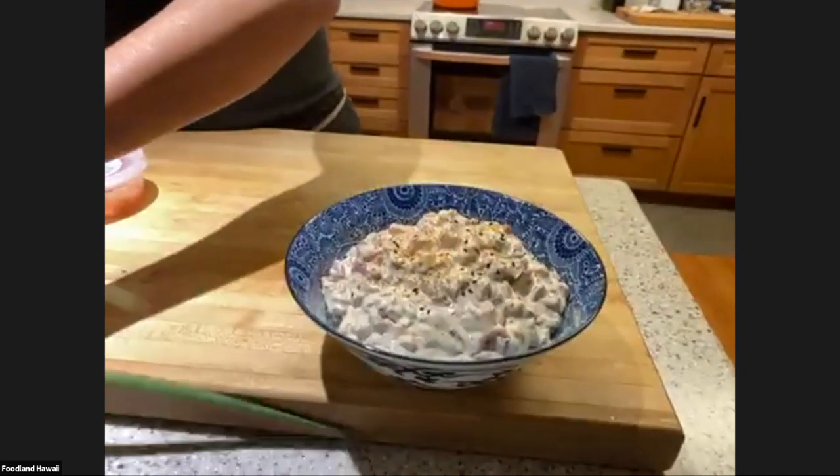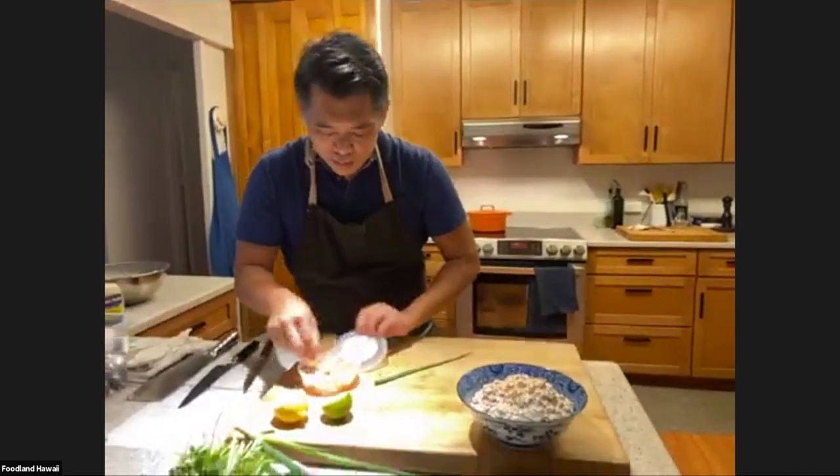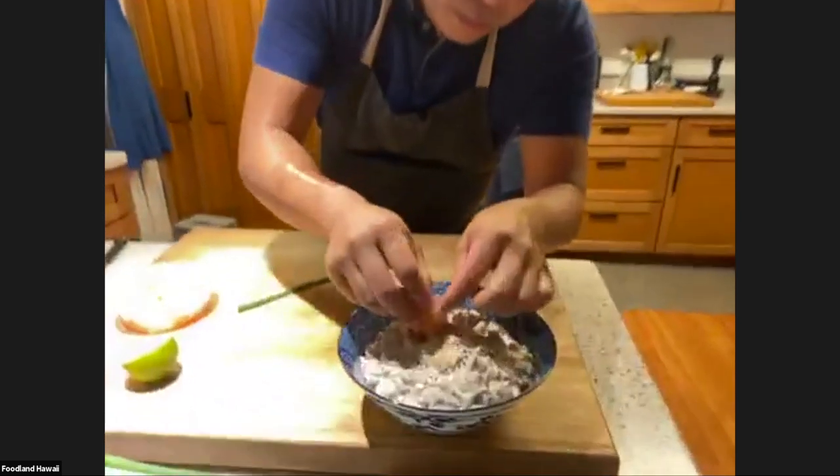You can add some green onions for garnish, and pickled ginger too, just to make it look pretty.